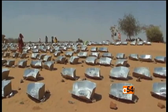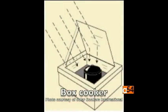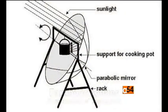There are three basic types of solar cooker designs: the box cooker, the parabolic, and the panel design.